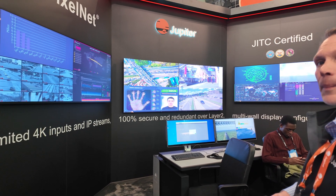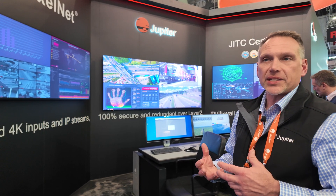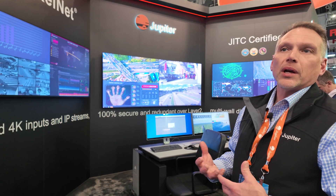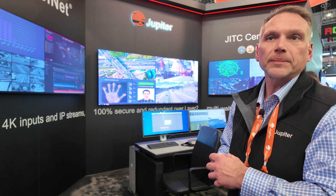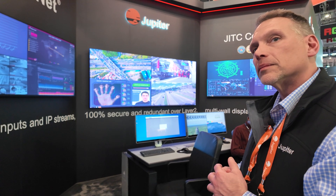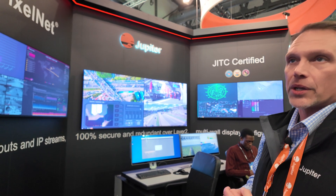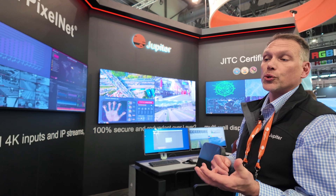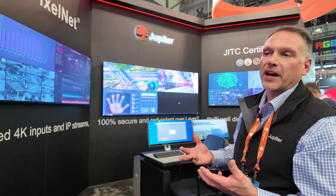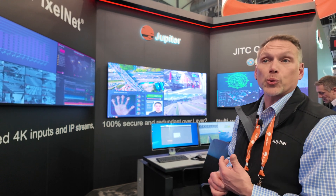How do customers consider which one is good for them? It really depends on their environment — number of users, viewing distance, and amount of content or data they need to view helps design how that system is configured. With the latest technology of micro LED and direct-view LED, it really enables a whole new range of capabilities. We introduced and pioneered the 21 by 9 5K space with the PANA displays, which are LCD, back in 2020.